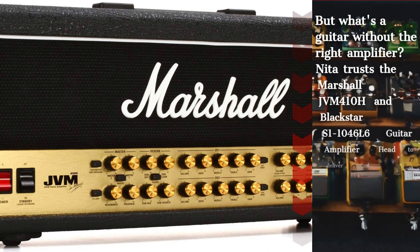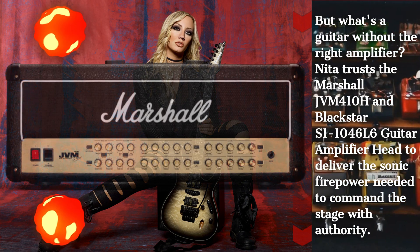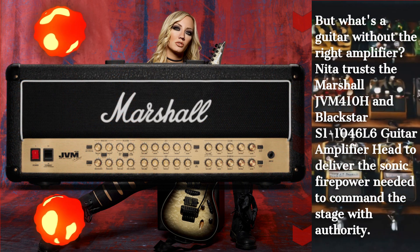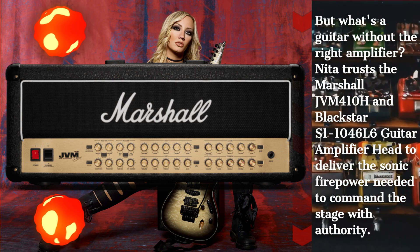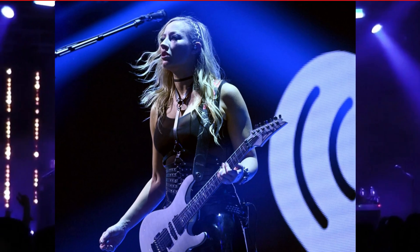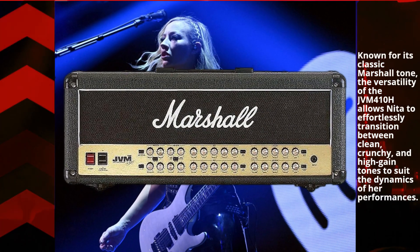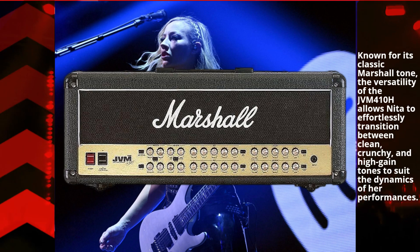But what's a guitar without the right amplifier? Nita trusts the Marshall JVM410H to deliver the sonic firepower needed to command the stage with authority. Known for its classic Marshall tone, the versatility of the JVM410H allows Nita to effortlessly transition between clean, crunchy, and high-gain tones to suit the dynamics of her performances.